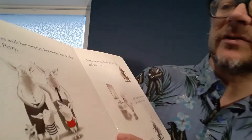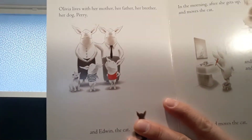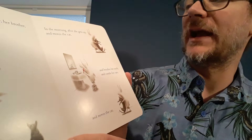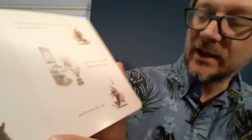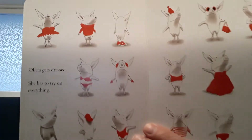Olivia lives with her mother, her father, her brother, and her dog Perry, and Edwin the cat. In the morning, after she gets up and moves the cat, and brushes her teeth, and combs her ears, and moves the cat — Olivia gets dressed.